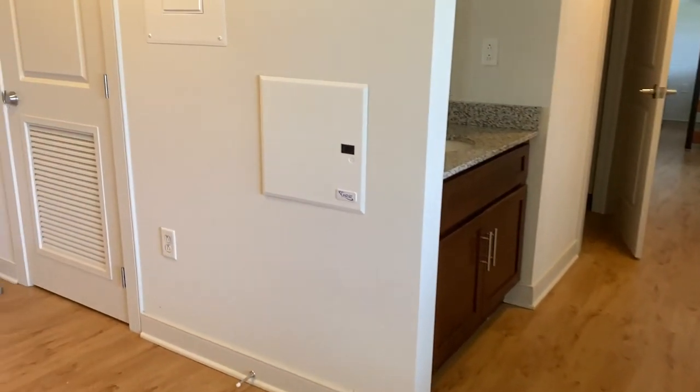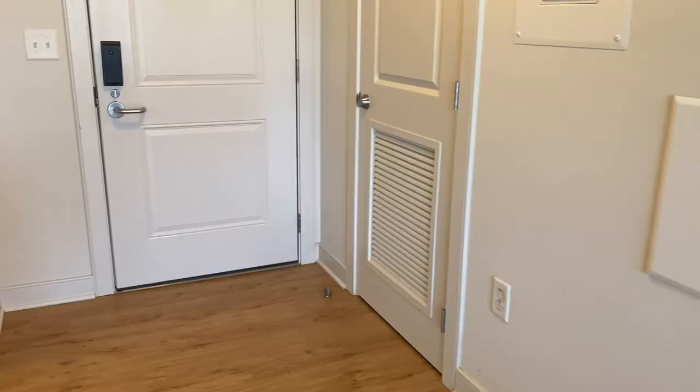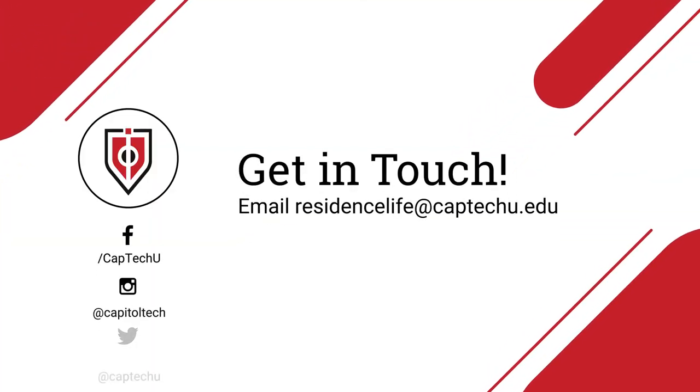Thank you for joining us on this virtual tour of Innovators Hall at Capital Technology University. We hope to see you soon.